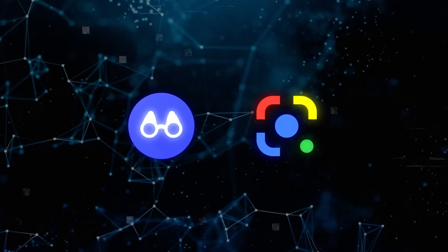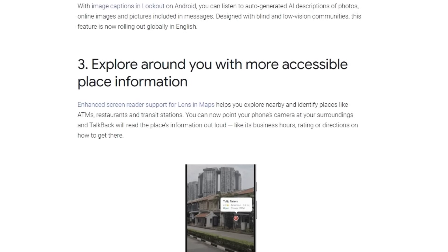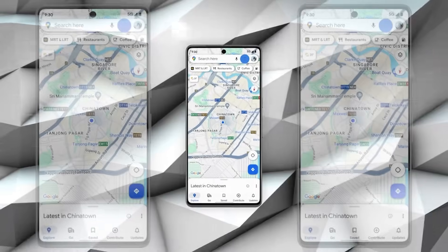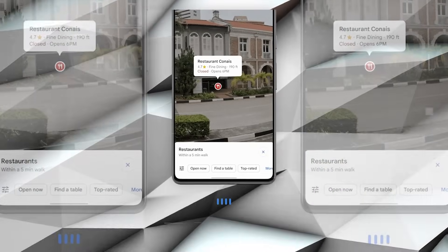Google is also focusing on accessibility with the introduction of image captions in the Lookout app and TalkBack in the Lens app. These features are designed to assist people with visual impairments by providing AI-generated voice descriptions of photos and information about places, respectively. This move underscores Google's dedication to making technology accessible to a wider audience.